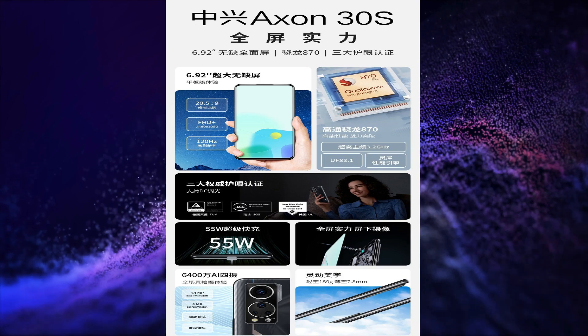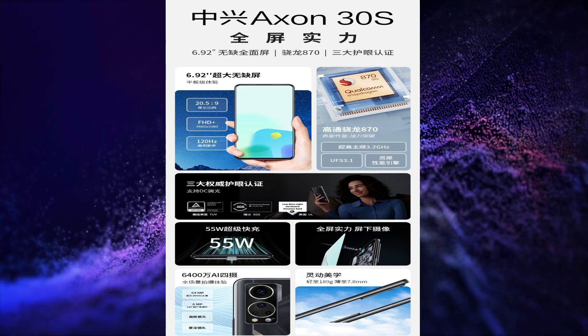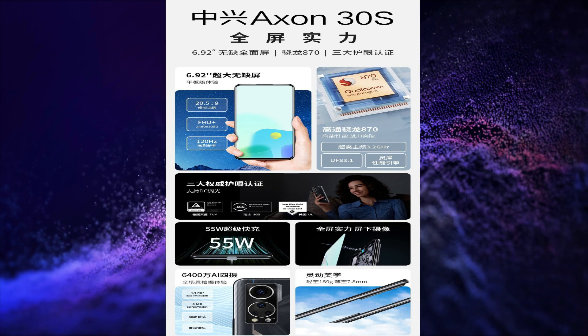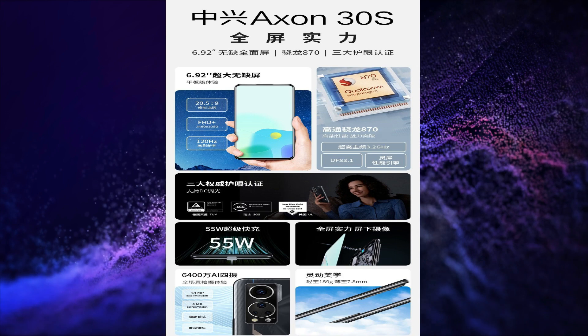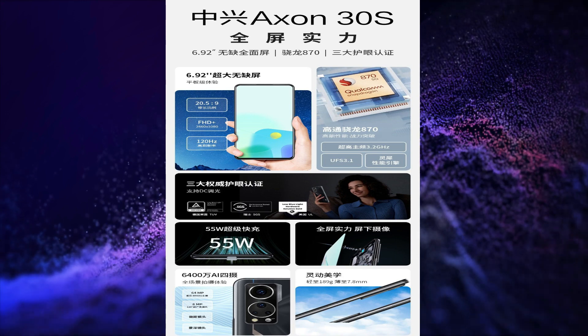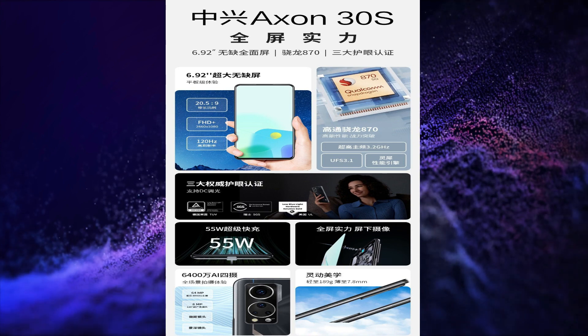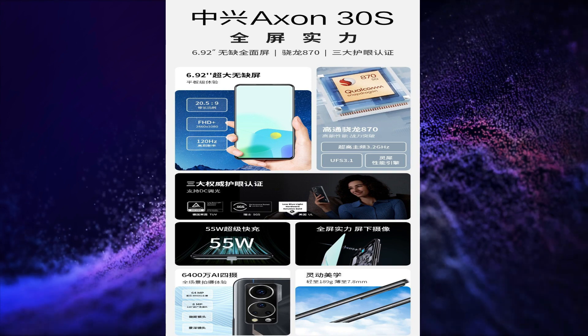ZTE launched its ZTE Axon 30S in China. This smartphone has a 6.92-inch FHD+, 120Hz refresh rate, 10-bit colors AMOLED display. It is powered by Snapdragon 870 SoC, 64+8+5+2MP quad rear camera setup, 16MP selfie snapper, LPDDR4X RAM, UFS 3.1 storage, and a 4200mAh battery with 55W fast charging.